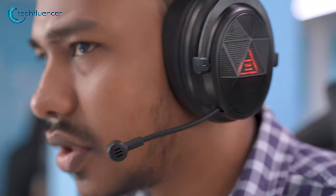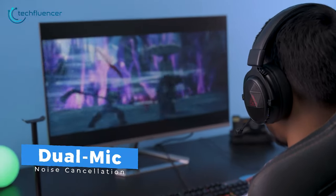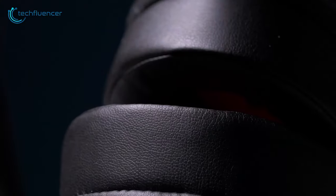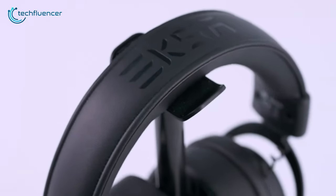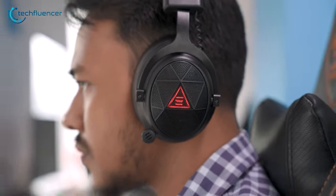Voice command is also quite clearer, all thanks to its dual mic with environmental noise cancellation that eliminates any and all background noise. The headband is completely adjustable for a better overall fit, while the leatherette and memory foam ear cups grant amazing comfort during long gaming sessions. Overall, the EXA E910 is a decent wireless headset for both gaming and music listening without breaking the bank.